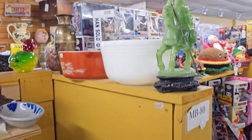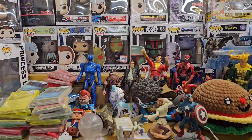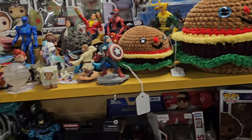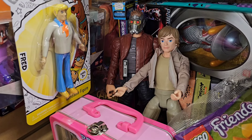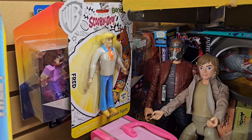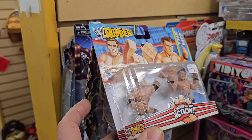Let's go over here. These are not necessarily vintage figures, more modern figures. This section has a few different sections. This is more modern - look at that Luke, that is like the Galaxy Adventure Luke. That's kind of cool. We have a Fred Scooby-Doo figure, some Rumblers, wrestling figures.